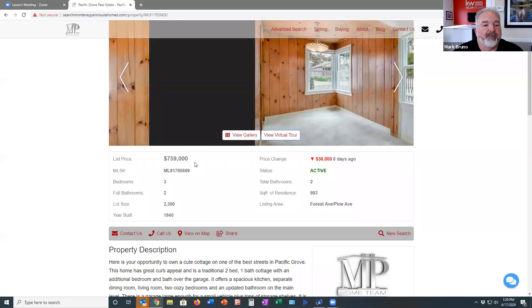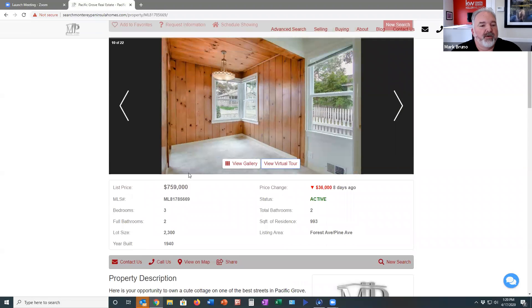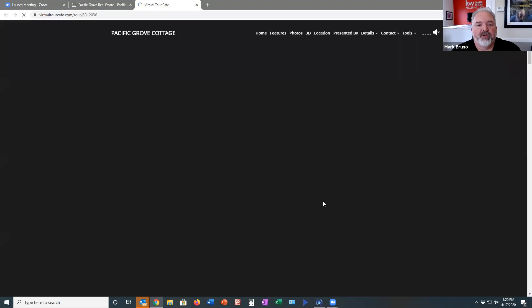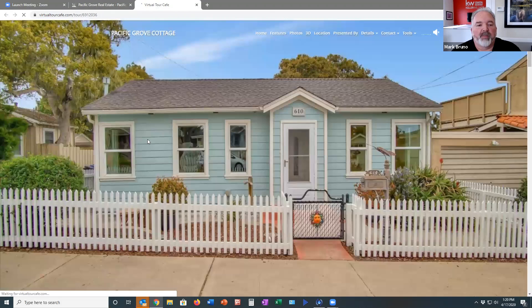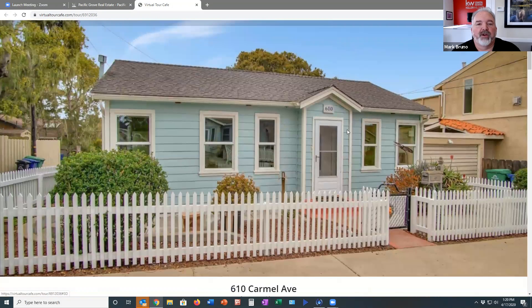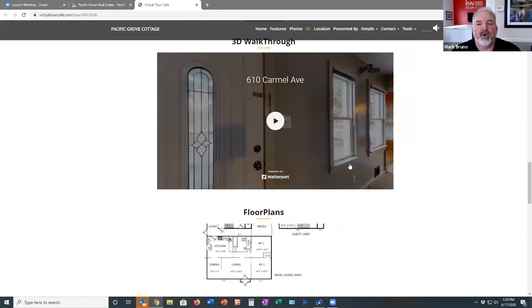They actually just lowered the price on it. From here I can go to our virtual tour, which shows you some large pictures of the property — cute from the street, as you'd expect from a little Pacific Grove cottage. I've got a 3D tour here that I can open up, and below on the screen you'll see several links that will take you directly to the 3D tour and this virtual tour page, plus a couple of other links to get in touch with us.